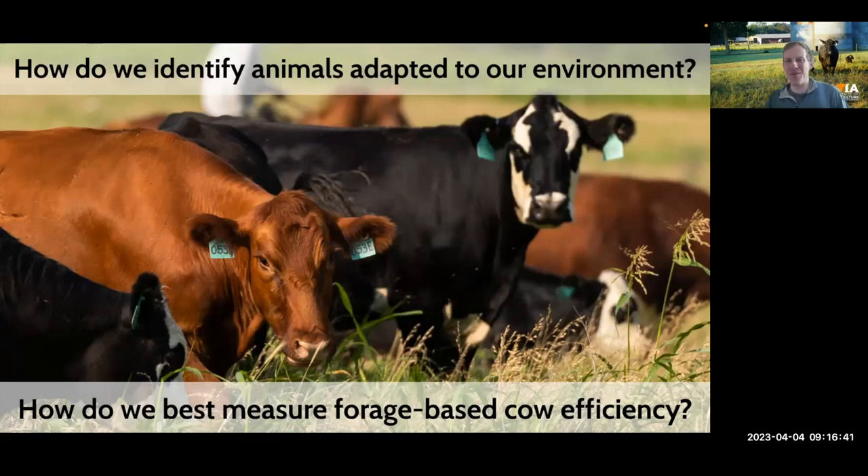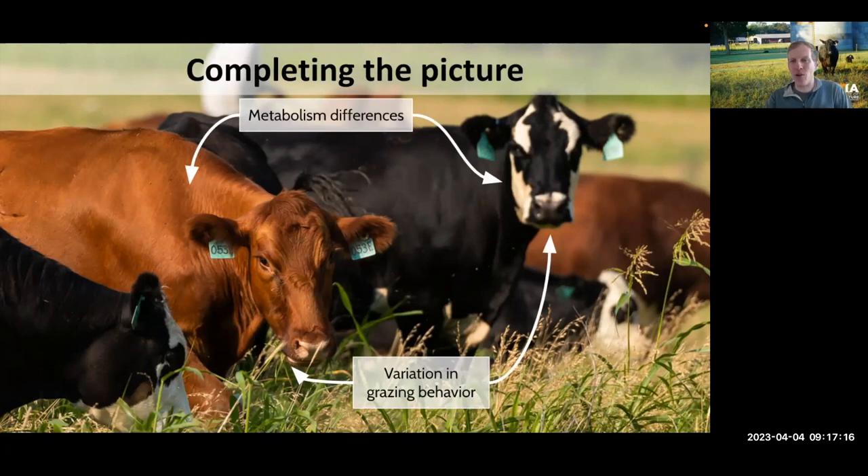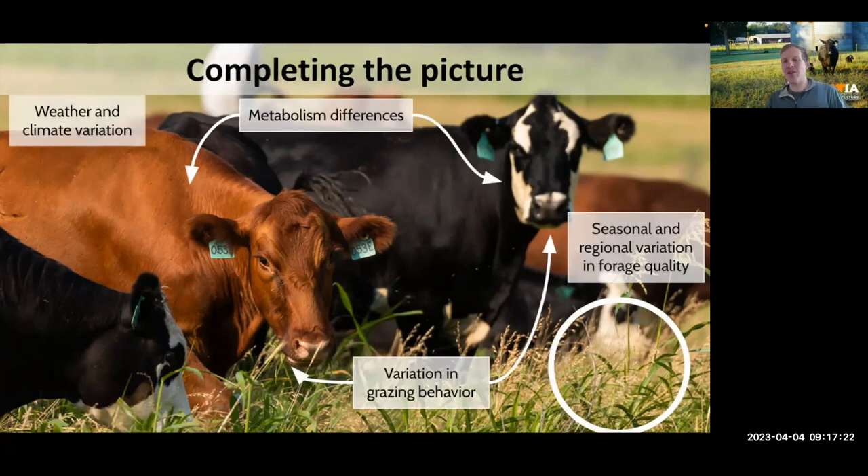Measuring forage-based feed efficiency has historically been really tough to crack — it's not as easy as putting feed in front of an animal in a bunk and watching it disappear. It's hard to measure how much a cow eats on a forage-based diet, but we also need to understand how she functions within the environment. We're trying to complete the picture beyond just metabolic differences — a high-metabolism cow that needs more to eat versus a low-metabolism one — and also look at the behavioral aspect of grazing and how some cows forage differently than others.